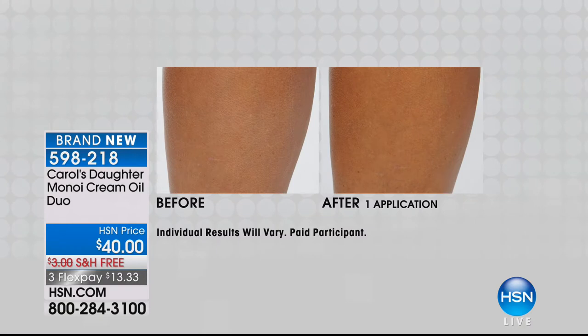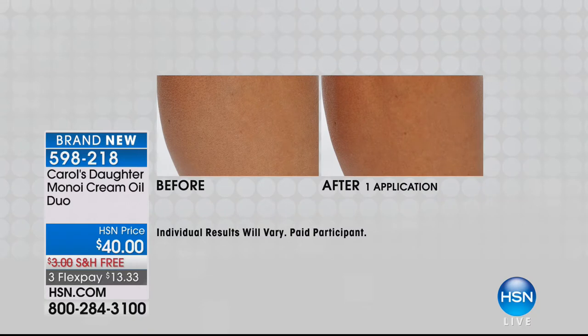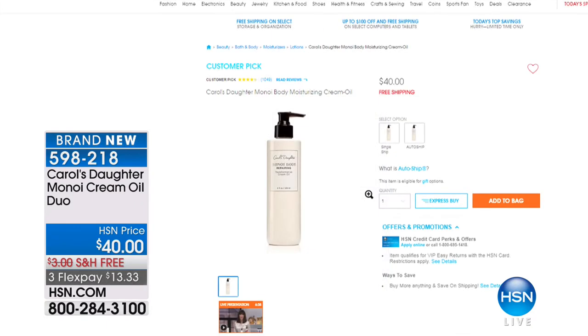You're going to see the before and after results on your screen to see what happens after one application. This is a hybrid of lotion and oil — something that has the cool, wet moisture of a lotion but the fluidity and shine you'd get from an oil. That's what you're getting with this Monoi Cream Oil. It has actual Monoi oil from French Polynesia and the beautiful Monoi fragrance. It's also a customer pick at $40 on HSN.com, and today you're getting two.